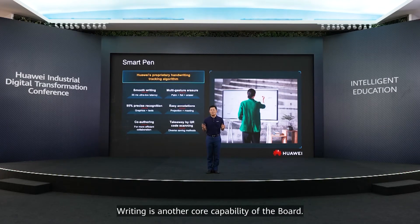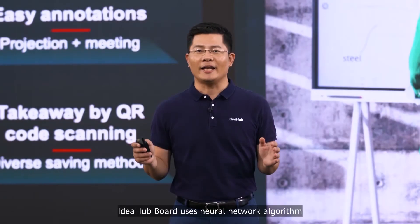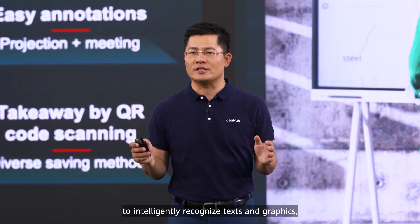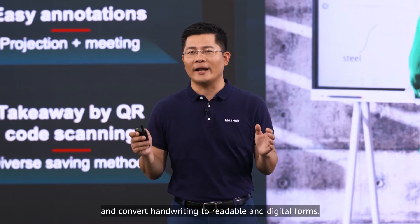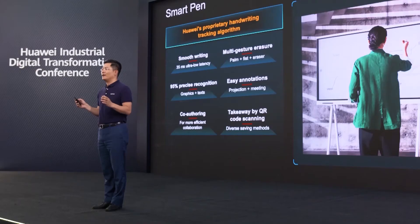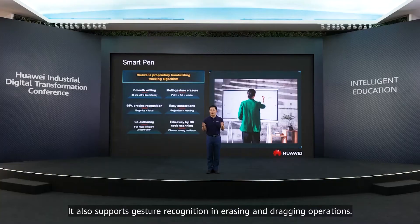Writing is another core capability of the board. Writing on the board is as easy as using a pen on paper, leveraging its 35-millisecond ultra-low writing latency. The ID Hub Board uses a neural network algorithm to intelligently recognize text and graphics, and convert handwriting to readable and digital forms. It also supports gesture recognition for erasing and dragging operations.